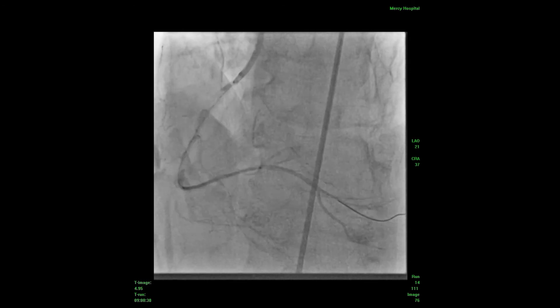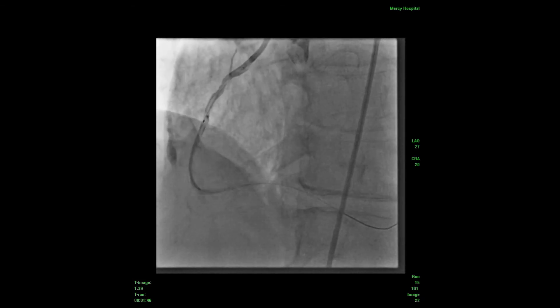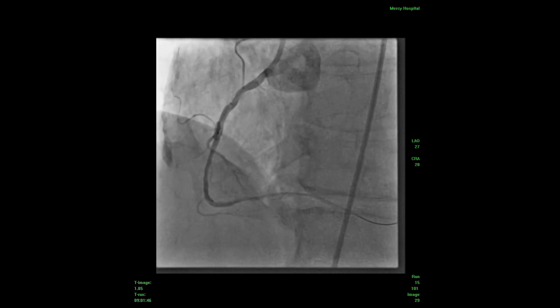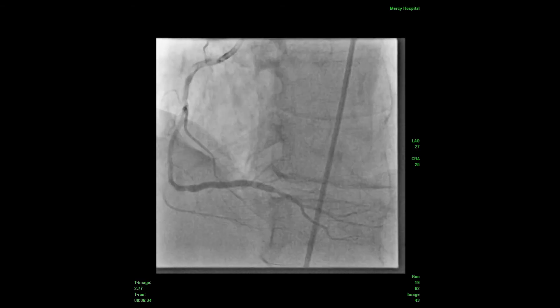We went with the balloon and pre-dilated the lesions, then went in with a Synergy stent — a 2.75 by 32 mm Synergy stent, which is a very flexible and easy-to-pass stent, one of the best currently available. Even though the lesion is very tortuous and we hung up a little bit in the right corner, with some gentle pressure we were able to get it to cross the lesion after pre-dilation.